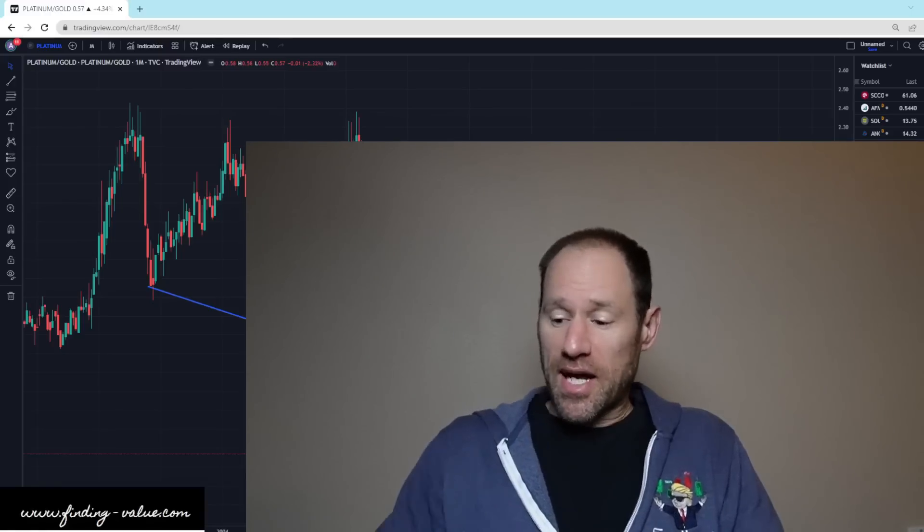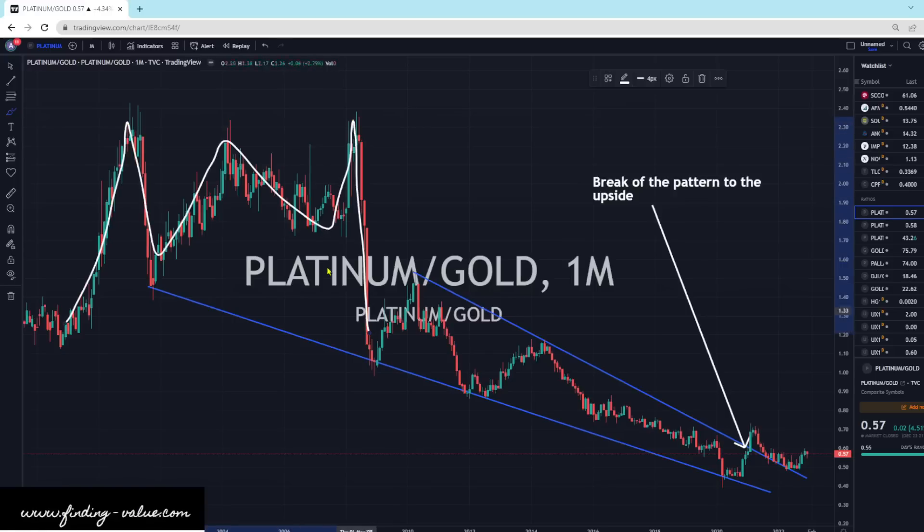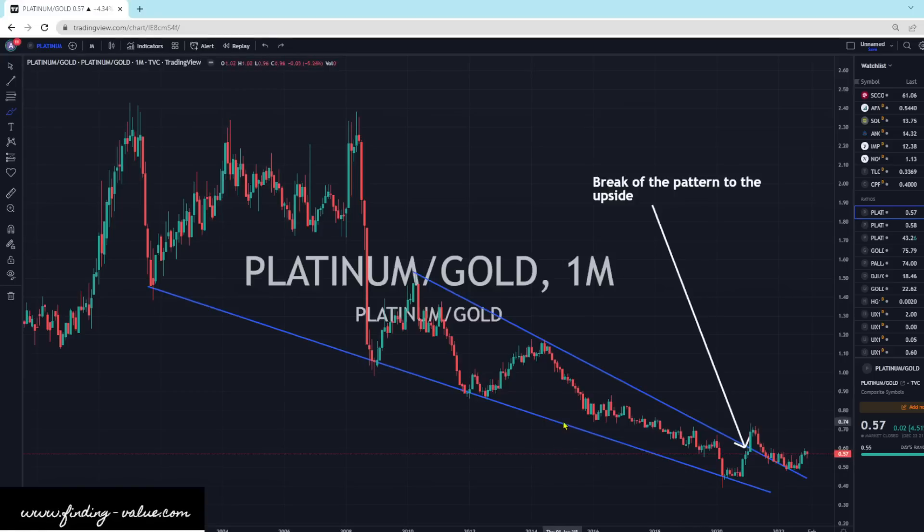All right guys, let's dive in. I'll show you what's going on here. I'm going to start with the precious metals ratios first. They call this the Batman pattern, where you get the Batman. That's usually a topping pattern where you're going to go into a long decline. And we've broken this — I'll call it a falling wedge — right here in 2021.